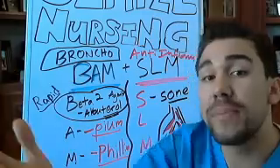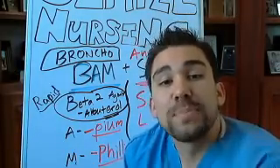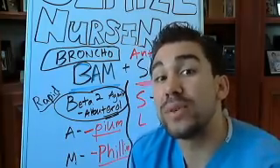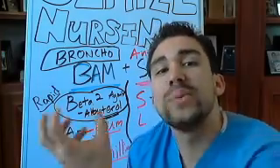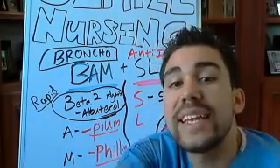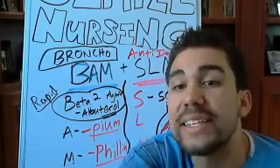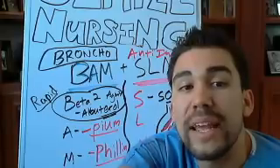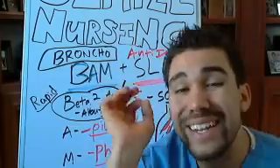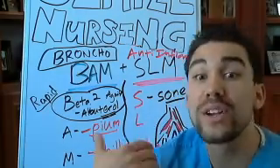Some things to remember: prednisone is going to cause increased blood sugar. It's going to cause fluid retention because it acts like aldosterone, retaining fluid in the distal kidney tubules. It's also going to cause increased muscle weakness, and possibly potassium loss along with that fluid retention.